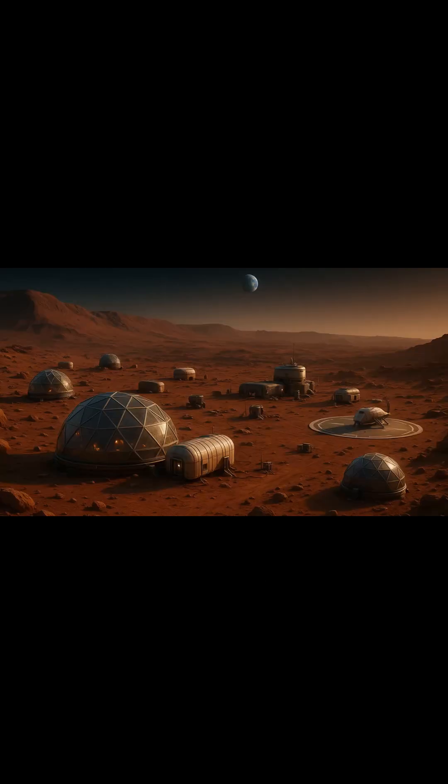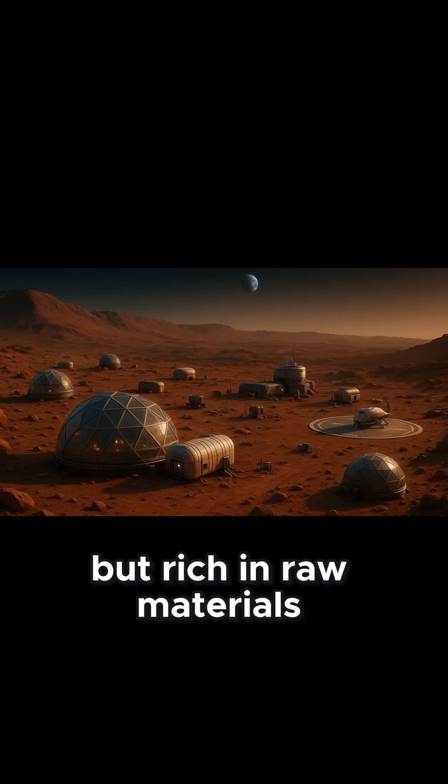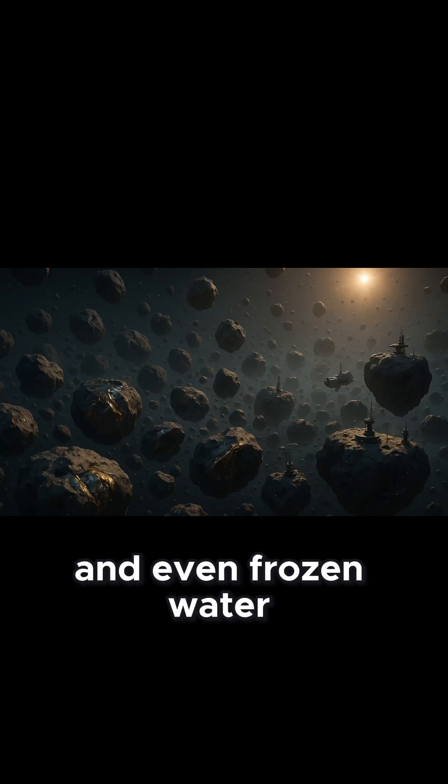Mars. The repair workshop and emergency backup habitat. Dry now, but rich in raw materials. The asteroid belt. A floating parts warehouse — metals, minerals, and even frozen water.